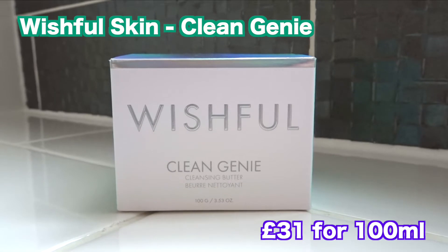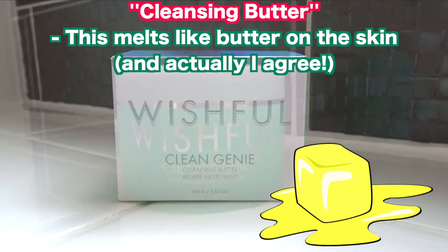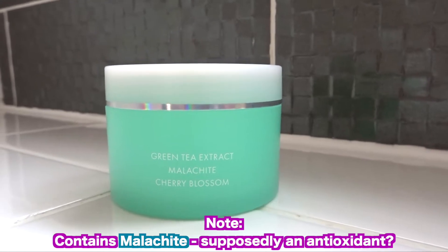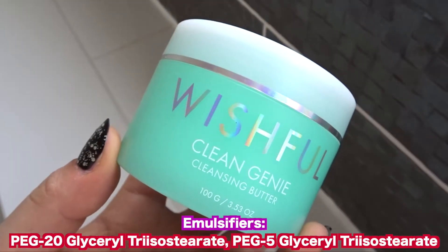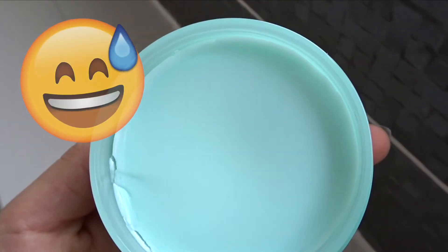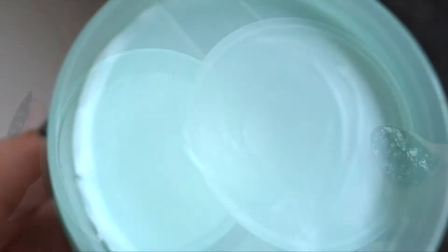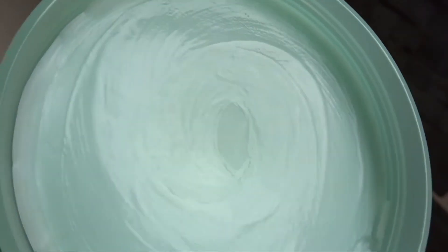Now onto the next balm, which is by Wishful Skin. This is their Clean Genie Cleansing Balm — or should I say cleansing butter, as supposedly this product feels like butter and melts onto the skin like butter. Wishful Skin state that this is a soft balm to oil milk formula, which feels literally like butter and fast melts onto the skin. It is supposedly gentle on the skin and eyes, but tough in its makeup melting capabilities. The whole point of this balm is to be an adequate makeup remover while not stripping the skin. It also contains green tea to help condition the skin. Unlike the other two products, this did not come with a spatula. Interesting to see that it cracked a little bit on the sides. I rubbed my finger on the surface of the product and it melted so quickly — look how buttery it turned. I do think this product melts the quickest out of the other two.